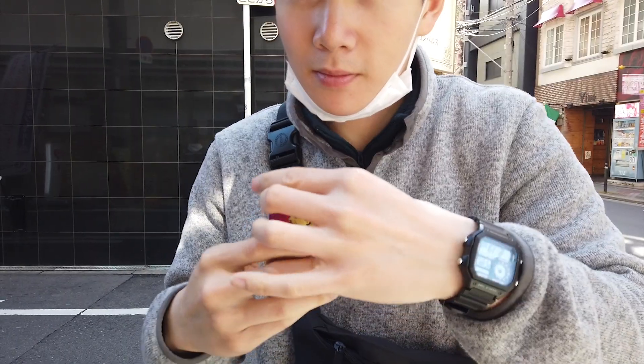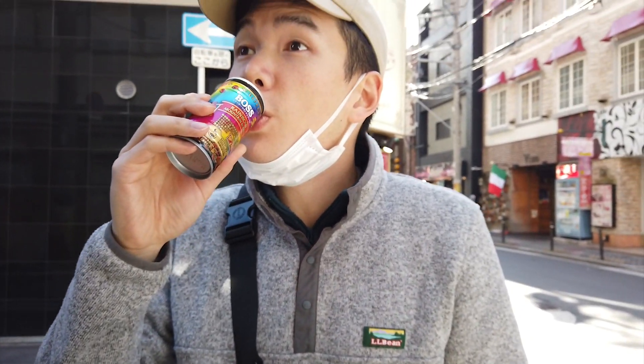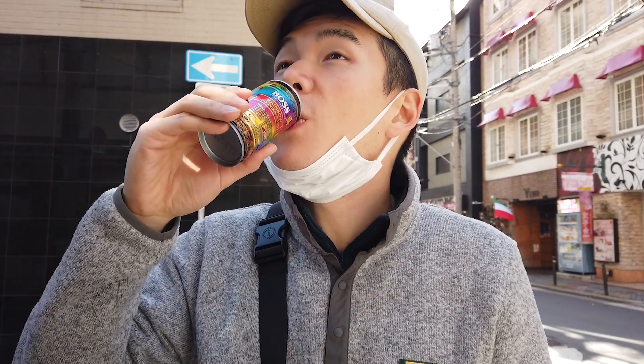Alright, let's try it. Smells like coffee. Oh, it's sweet. I wonder if mine's sweet.